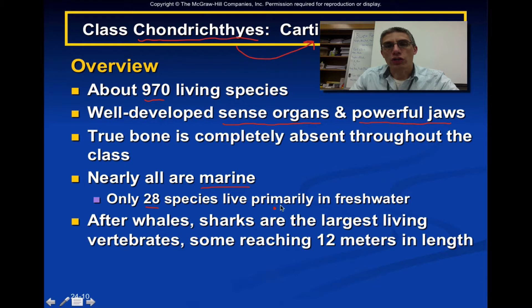Now, after whales, sharks are considered the largest living vertebrates — those animals that have backbones — that you would find on this planet. There are some out there that actually reach approximately 12 meters in length, and that's about 36 feet.